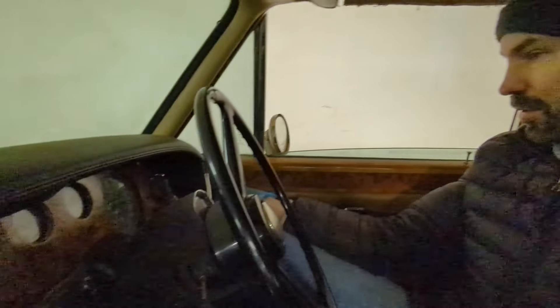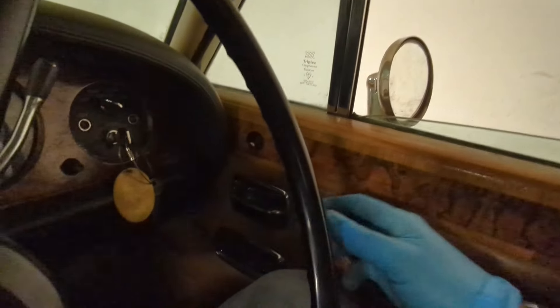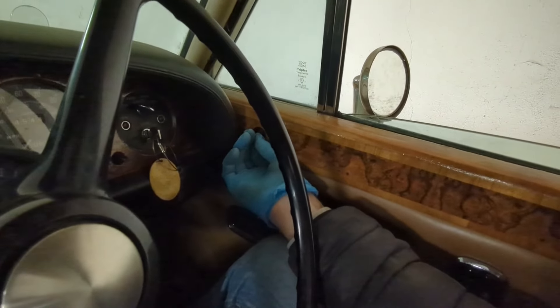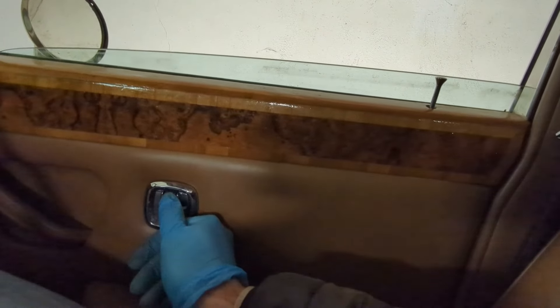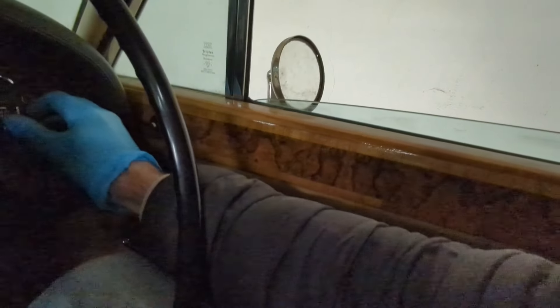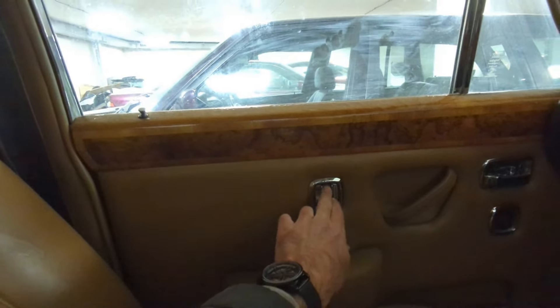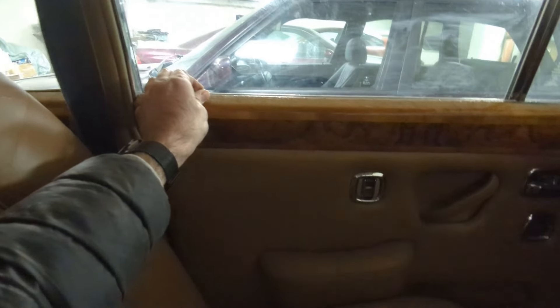The mirror adjustment is manual but it works. I tried the power locks - pressed what I thought was the button, with and without ignition, but nothing happened. One door appears locked even though the pin is down - it's weird.